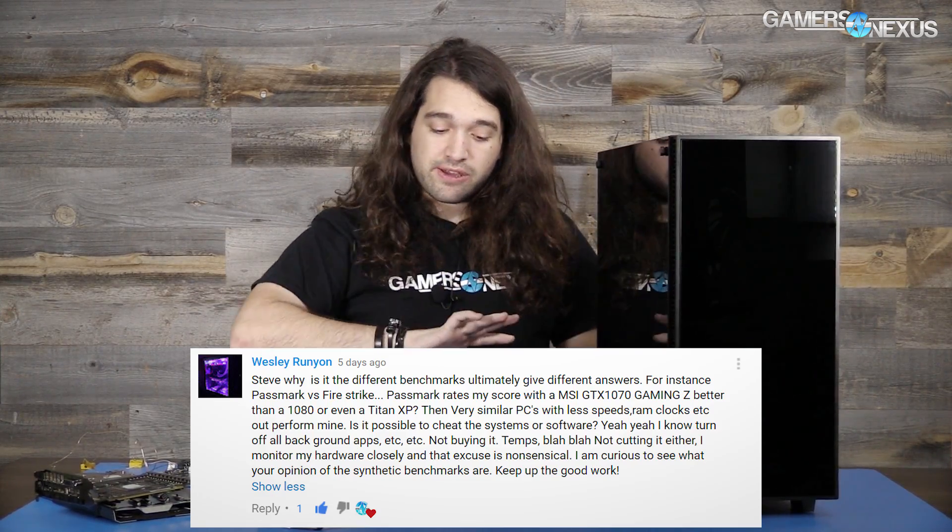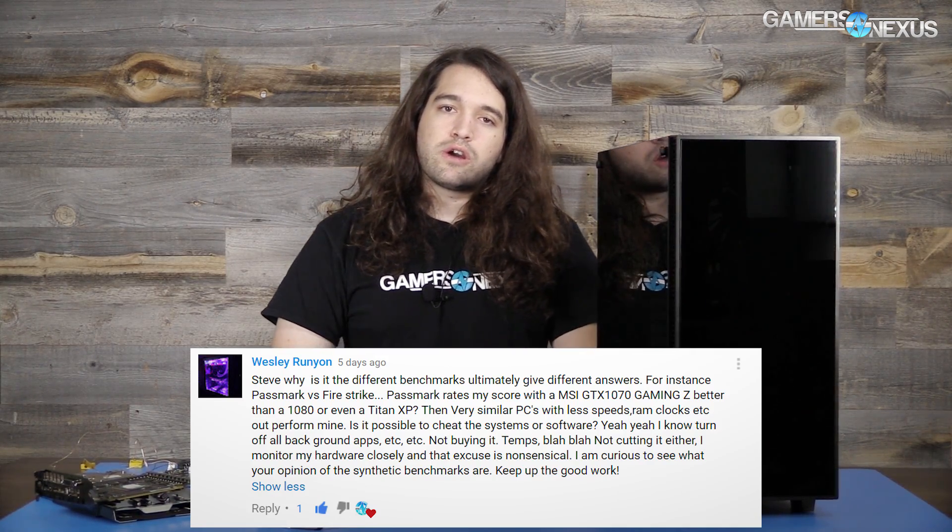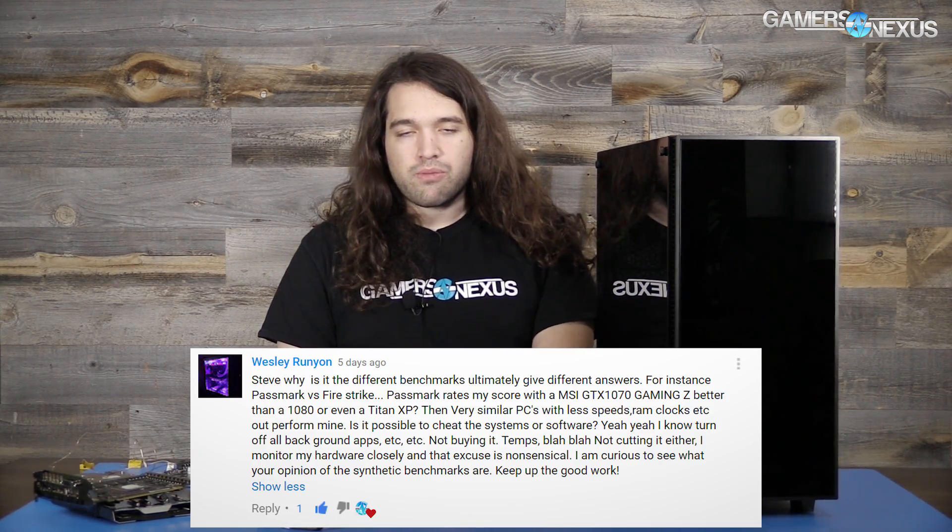Even just 3DMark on the same system — ignore all other systems — shows variance when you run it a few times, and that variance can cause a card with one clock to trade places with a card with another clock. That's a problem. There's a reason we don't use 3DMark scores in our reviews. I don't like the variance, and I don't like having to run it several times to average a reasonable result — it makes more sense to spend that time benchmarking another game. Also, Passmark, 3DMark, and Furmark really are not meant to be compared against each other; you have to look at each tool within its own vacuum.